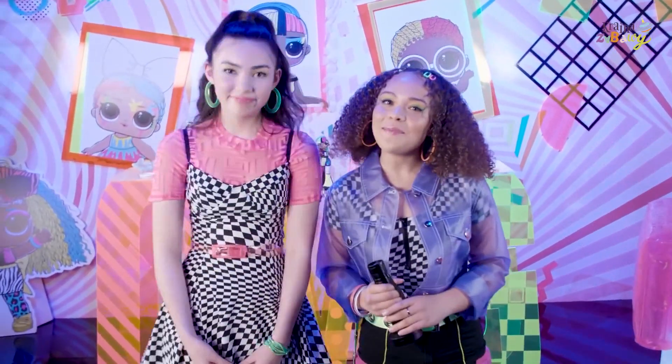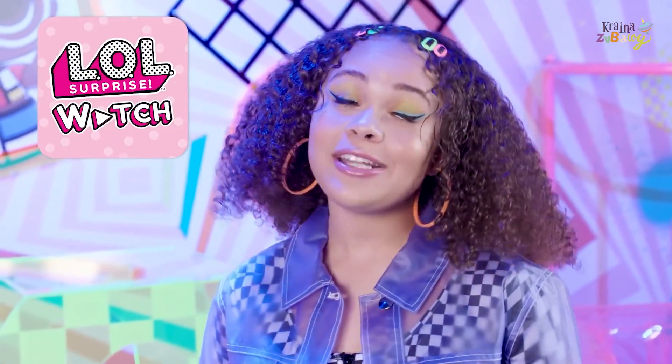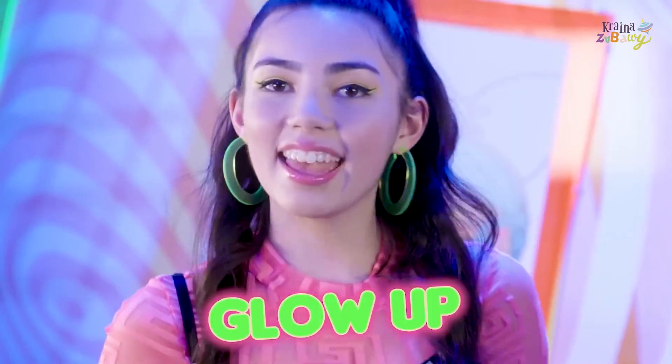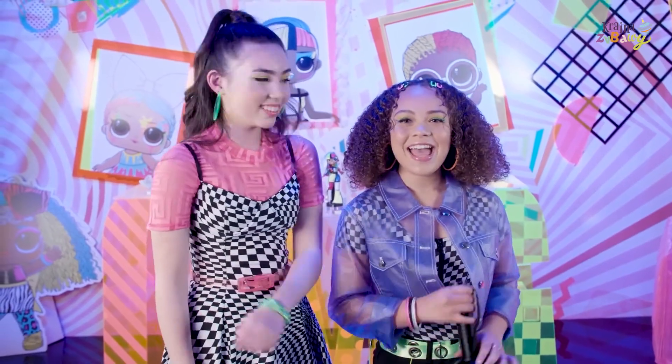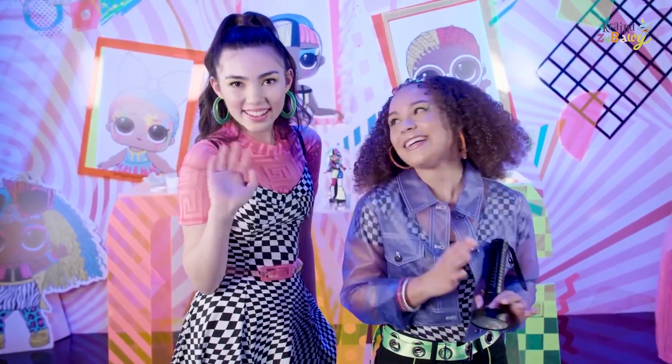We gotta go get ready for the premiere. But for more glow up moments, visit our watch app, which you can watch on your phone, or you can download it onto your smart TV. See you next time. And don't forget to show up and glow up. Keep your light shining. Lights. Camera. Fashion. Bye. Let's go.